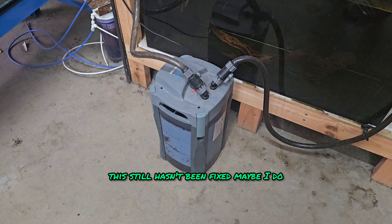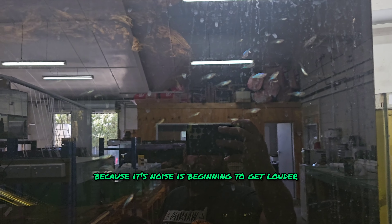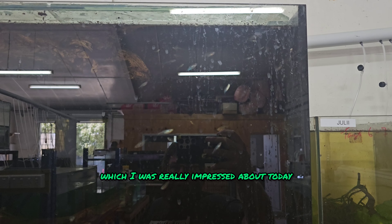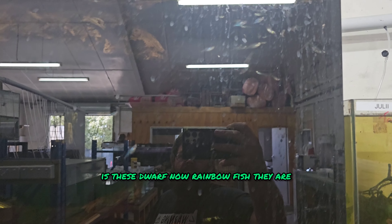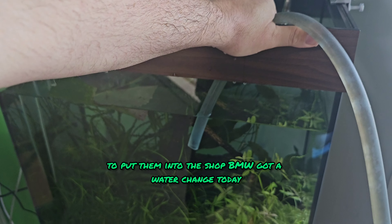This still hasn't been fixed — maybe I'll do that tomorrow, fingers crossed, because the noise is beginning to get louder and louder. But what I did see today that I was really impressed about is these dwarf neon rainbow fish — they are growing really nicely. Won't be too much longer until we can put them into the shop.